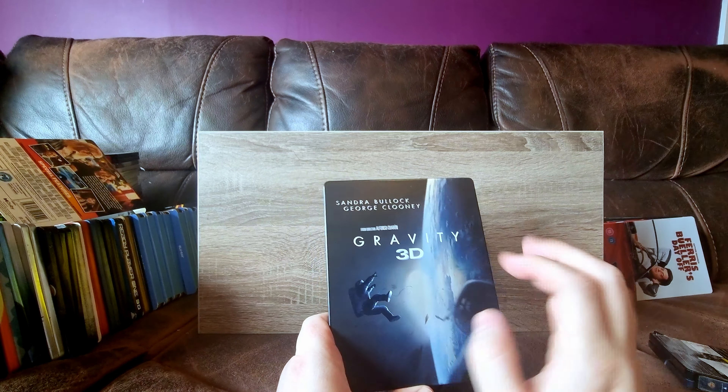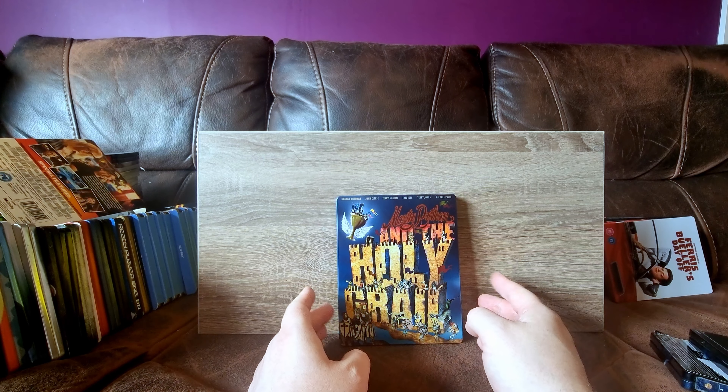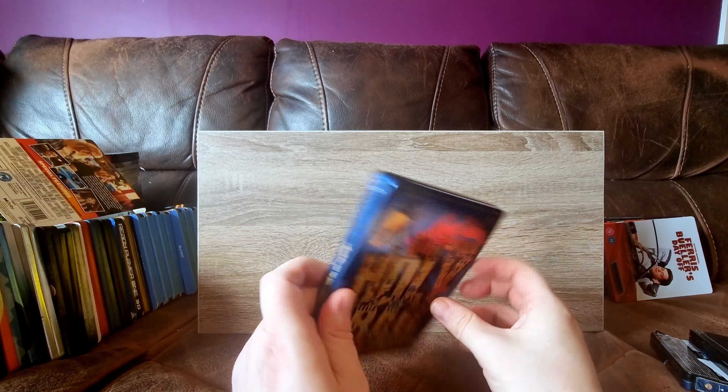And Monty Python and the Holy Grail - quite possibly one of the best comedy movies ever made. What more can you say? I was browsing the CEX website back when I lived in a different place, looking at my local shop's steelbooks, and I was like, holy shit, they've got a Monty Python steelbook. Immediately set off to buy it.